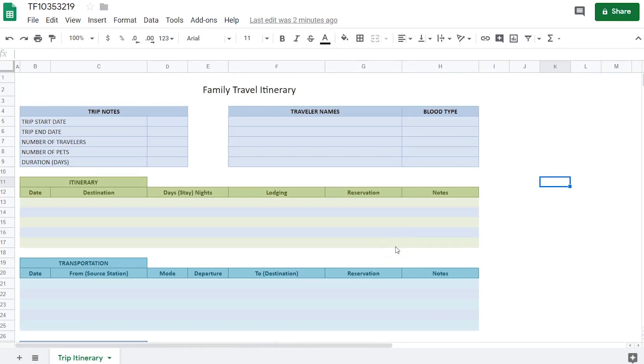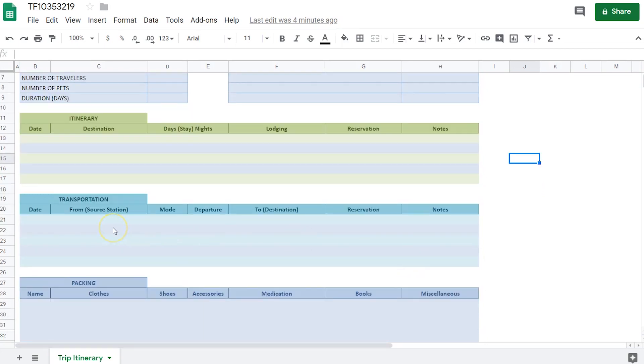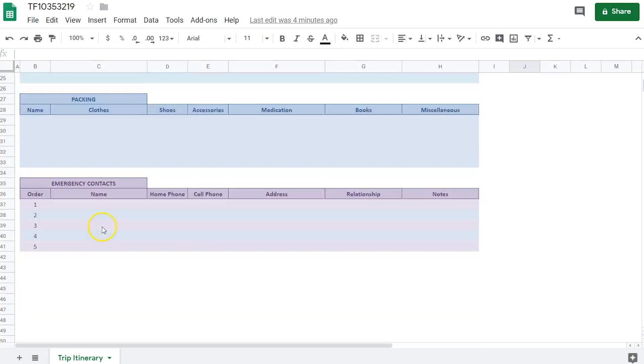If you're planning a long trip — like two weeks, three weeks, or even months — then having all the details like the transportation, all the flights, and all the hotels you've booked in the same spreadsheet is very important so you can stay in control and won't miss anything. This template is really helpful. You can add all the destinations, the date of arrival, the number of nights you'll spend in each place, and all the transportation you're going to use — buses, trains, and even flights. There are also additional sections like clothes, shoes, accessories, medication, and emergency contacts.